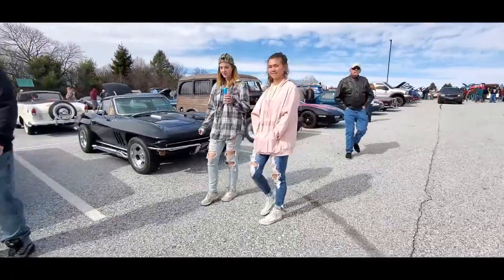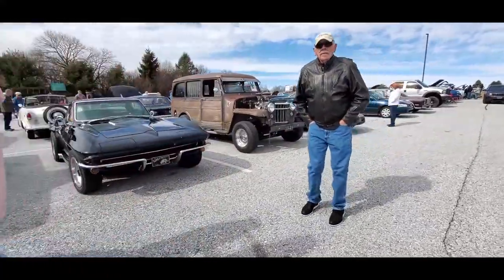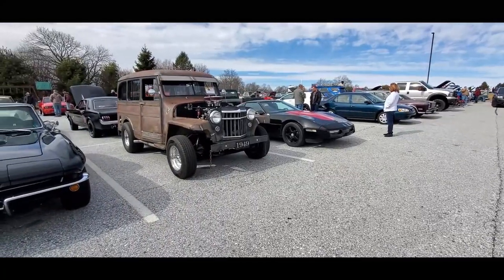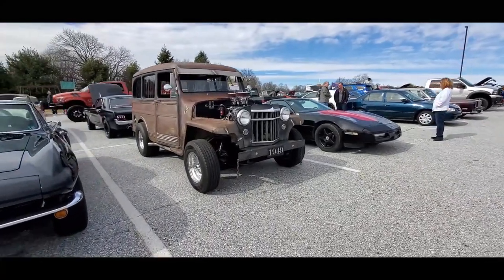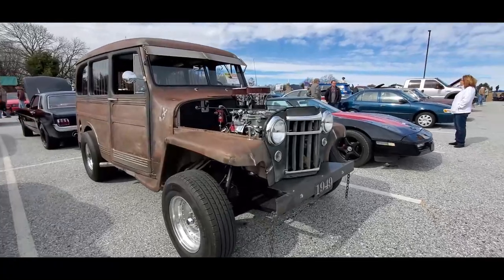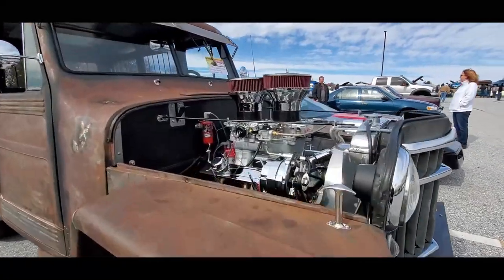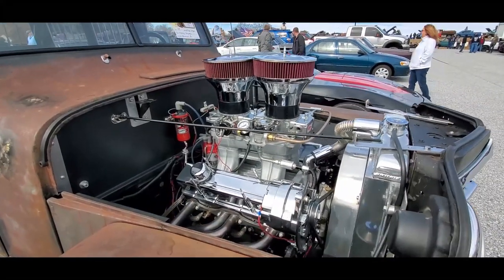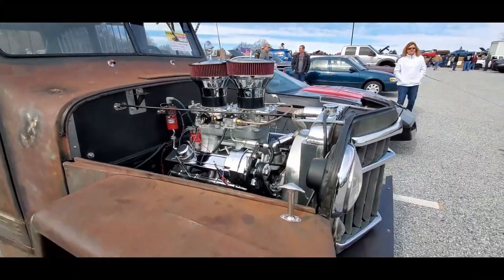Nice little Corvette. Little '49 over there. Look at that high rise — does that look good or what? That is cool. I like that.